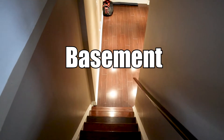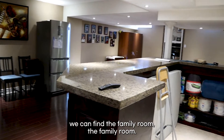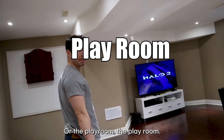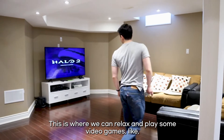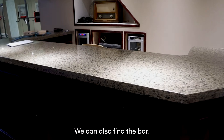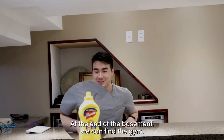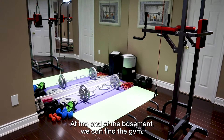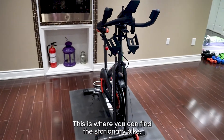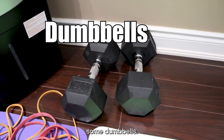Now, let's go downstairs to the basement. At the basement, we can find the family room, or the playroom. This is where we can relax, play some video games. This room is like an informal living room. We can also find the bar — we don't have drinks, but we got custard. At the end of the basement, we can find the gym. This is where we work out. You can find the stationary bike and some dumbbells.